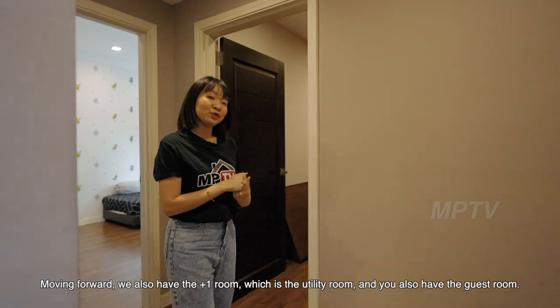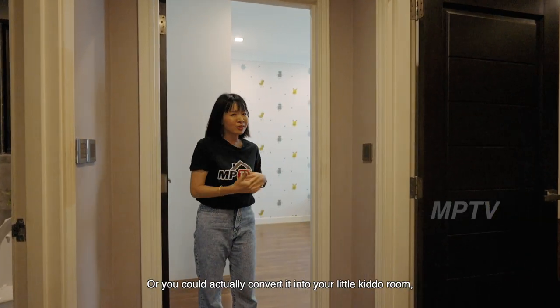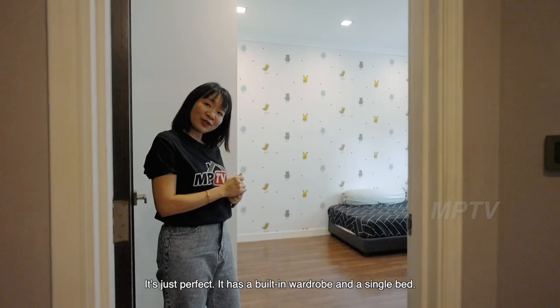Moving forward, we also have the plus-1 room which is the utility room, and we also have the guest room. Or you could actually convert it to your little kiddo's room — it's just perfect. It has a built-in wardrobe and a single bed.